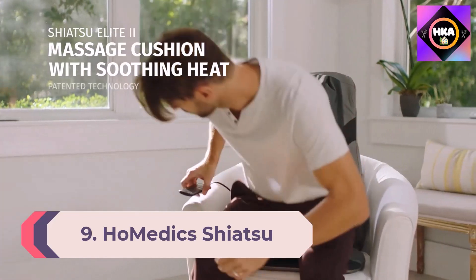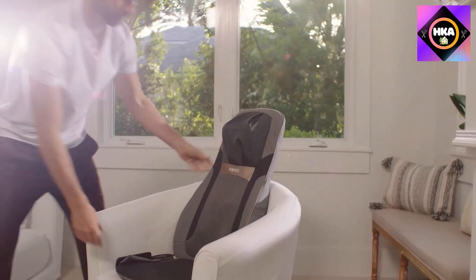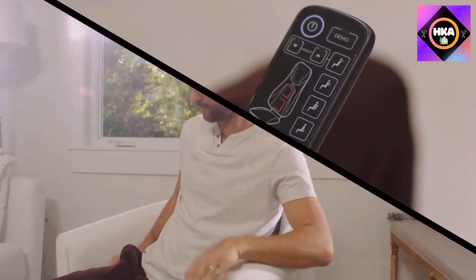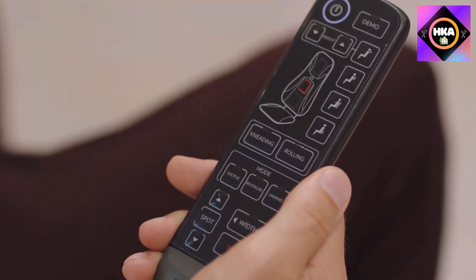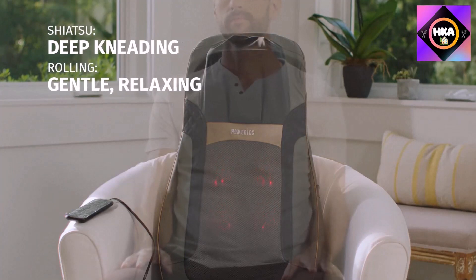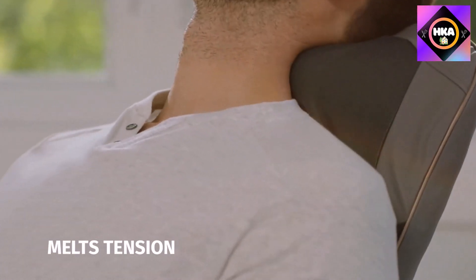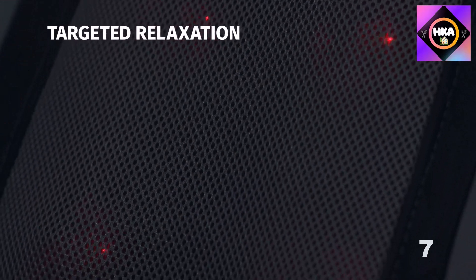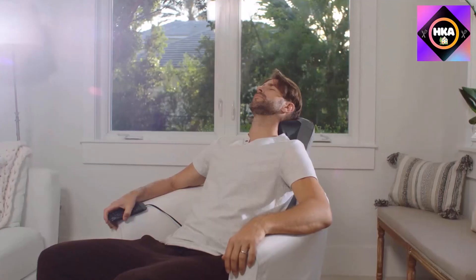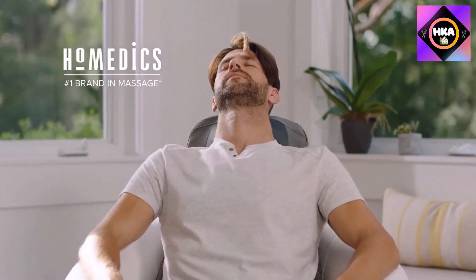Number 9: Hometic Shiatsu Elite Two Massage Cushion with soothing heat, two back massage styles, three massage zones, spot massage, controller, and chair straps. Sit back and enjoy this stimulating cushion that releases muscle tension in your neck, shoulders, back, and seat, or all at once. It offers kneading shiatsu for deep tissue massage, rolling with width adjustment for gentle relaxation, and spot massage to target tense areas. The handheld programmed controller lets you adjust distance or width between massage heads, and an integrated strapping system provides a secure fit on most chairs.